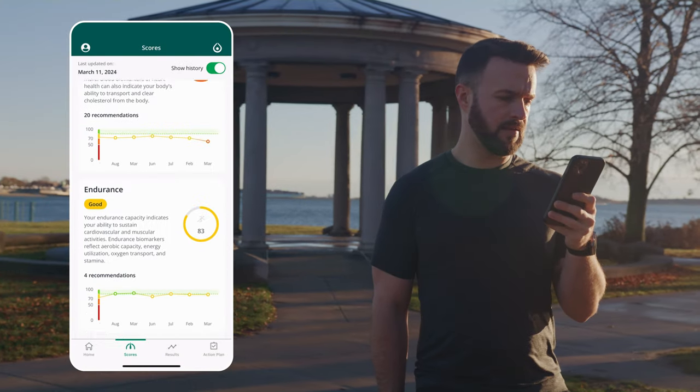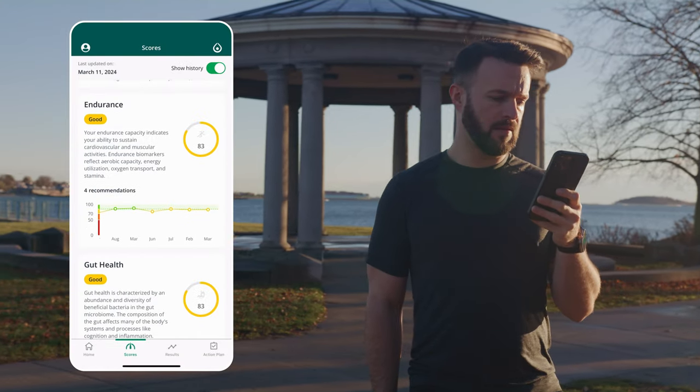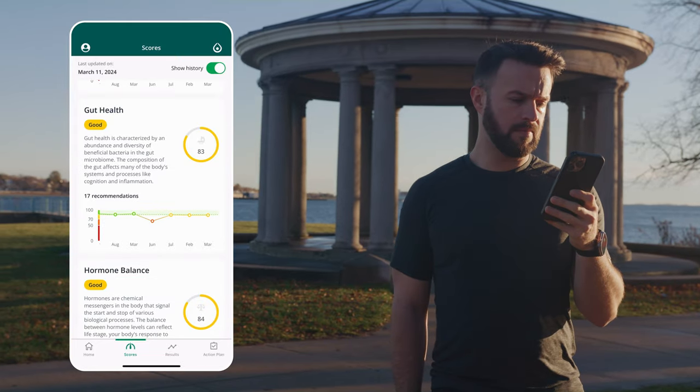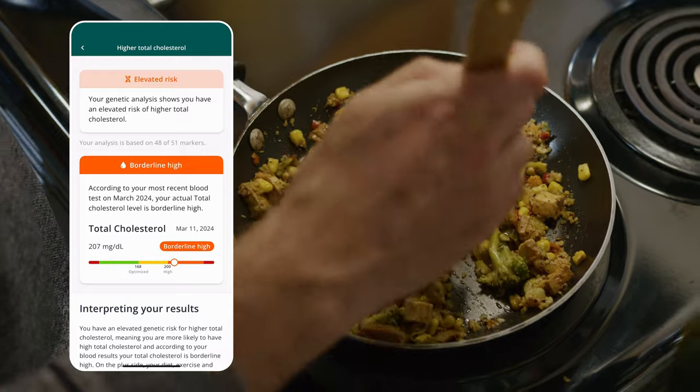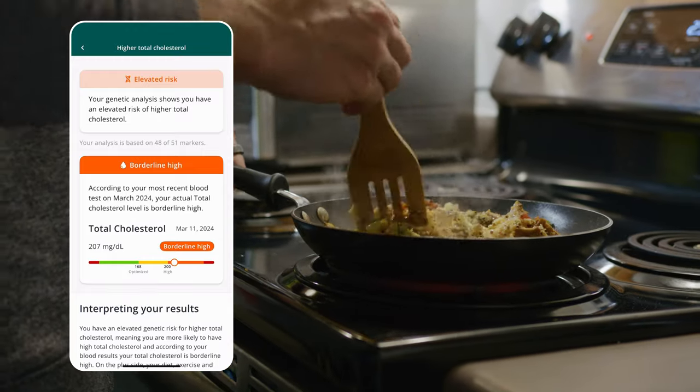Once your results are ready, your personalized analysis will reveal which areas of your health span need some work. Your genetic predispositions, along with your current biomarker levels, reveal exactly what to prioritize improving and why.